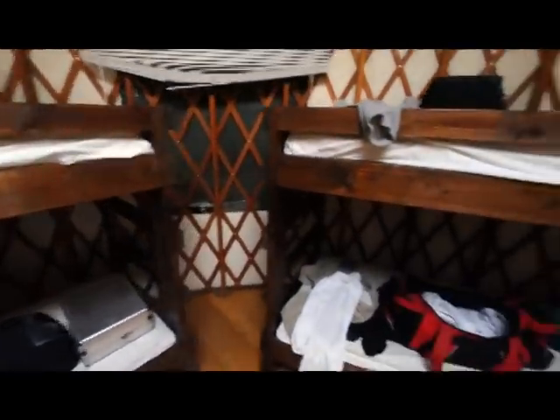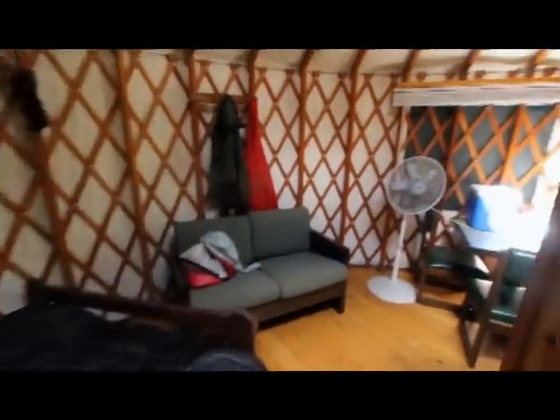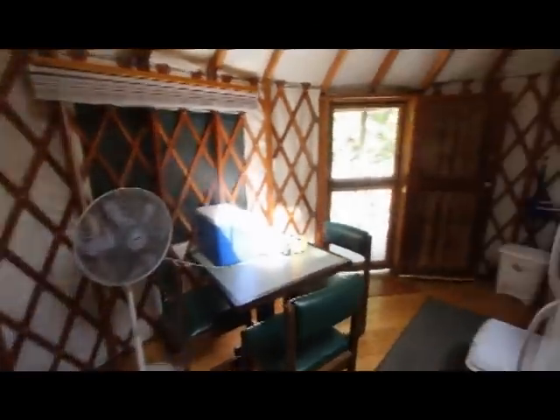Here we are at our yurt down at Chapman State Park. We have a skylight up there where you can see the clouds go by and dead bugs up in the screen. Let's go outside.